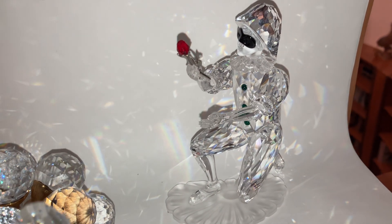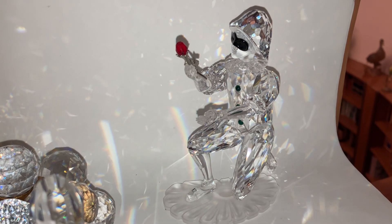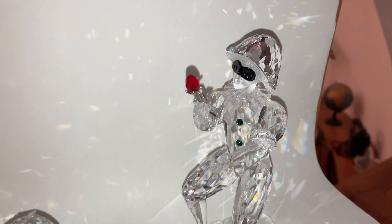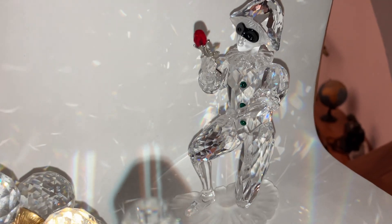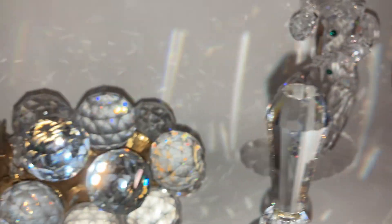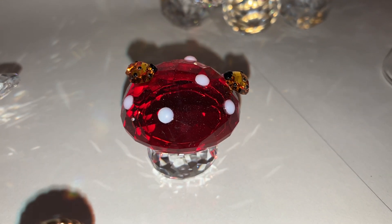Then we have one of the Swarovski Crystal Society annual editions from the Masquerade trilogy. I like the rose especially, but it was an impulse purchase. I don't like human figurines as a rule, and I like humans even less.